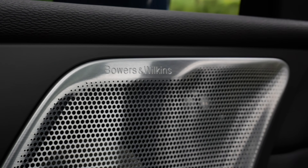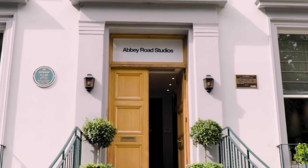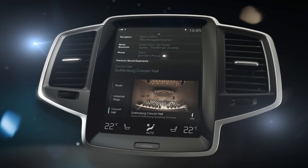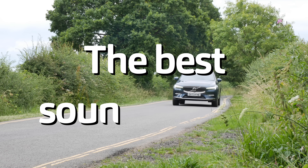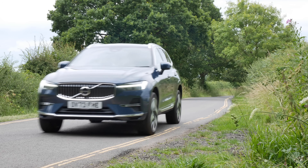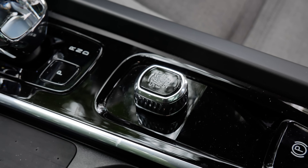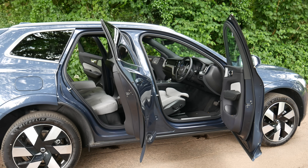The T8 gets Bowers and Wilkins — they sell £20,000 speakers. I still needed extra EQ, and Volvo took it away. But you can do it in Spotify, and then it becomes the best sound system this side of Tesla in any car in the world. Speaking of sound, here is how the petrol engine sounds when it does come on.